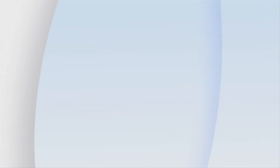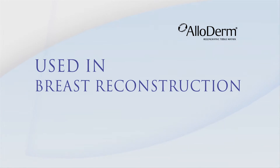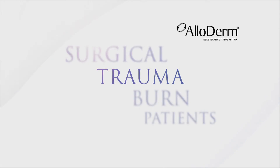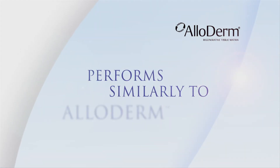LifeCell is also the supplier of Alloderm Regenerative Tissue Matrix. Alloderm has been used in breast reconstruction surgeries since 2002 and to treat surgical, trauma, and burn patients for over 10 years. Stratus was designed to perform similarly to Alloderm.